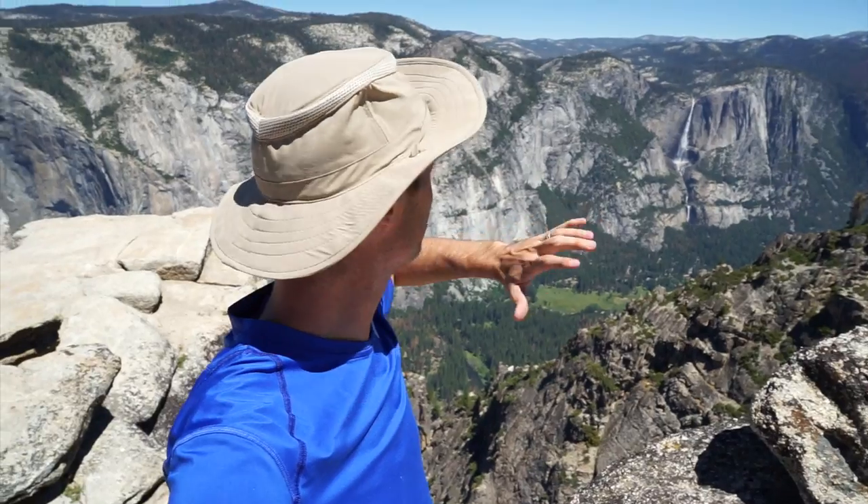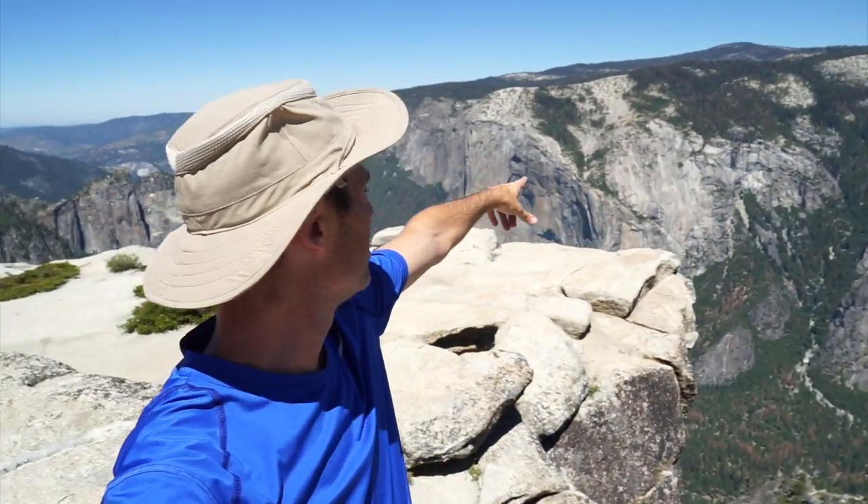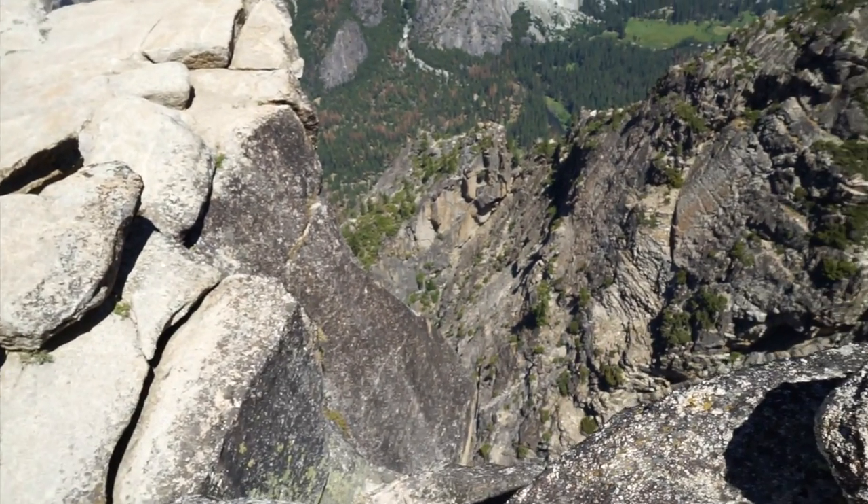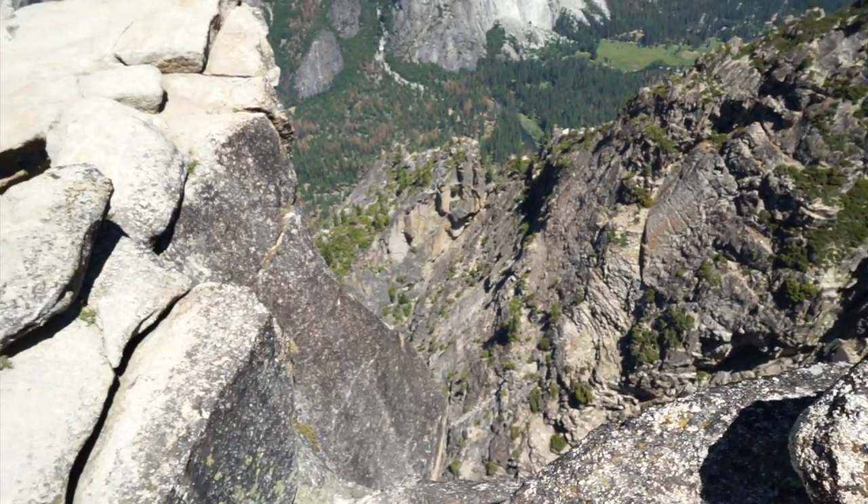We're at Taft Point and this is as close to the edge as you can get. If you don't have fear of heights and can get to the edge, you can get some great shots — just make sure you have your balance. This is an incredible view: El Capitan over here and the cliff right there. This is a great spot.